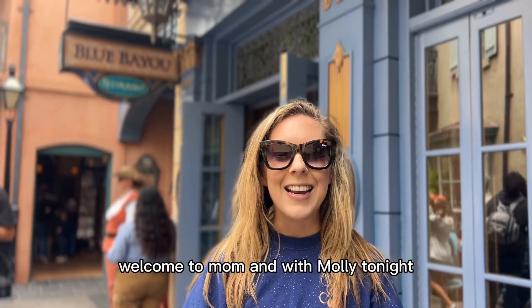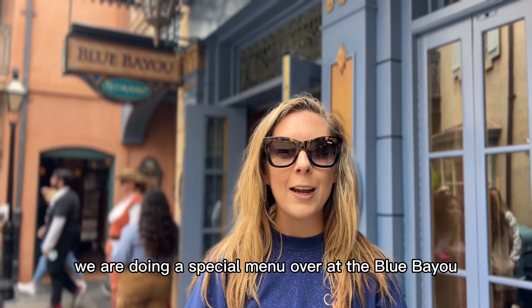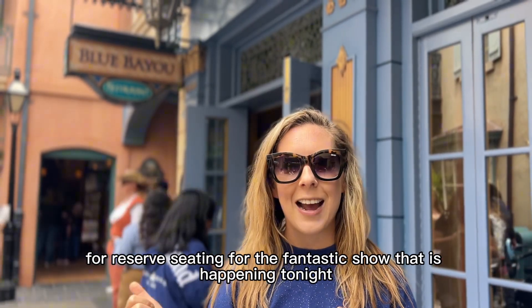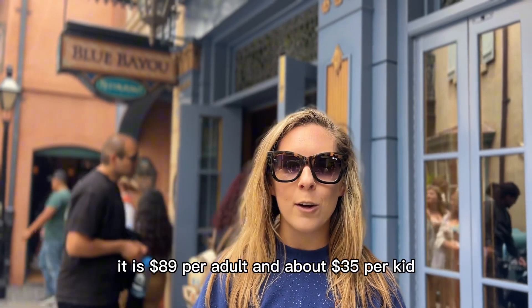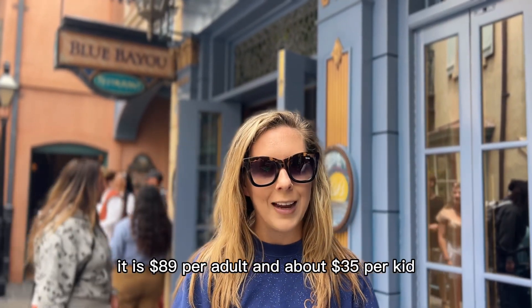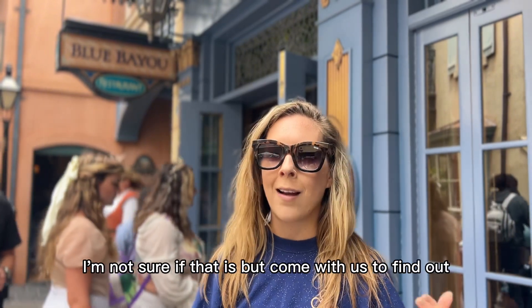Hi guys, welcome to Moming with Molly. Tonight we are doing a special menu over at the Blue Bayou for reserved seating for the Fantasmic show that is happening tonight. It is $89 per adult and about $35 per kid. It comes with a specialized souvenir — I'm not sure what that is, but come with us to find out.